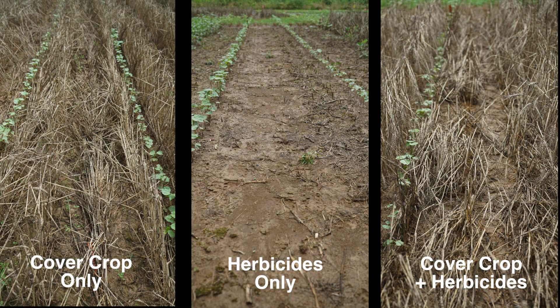This would also reduce the selection pressure for resistance and delay resistance developing to dicamba.